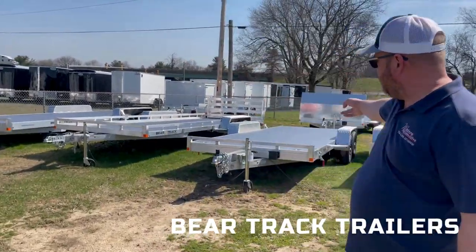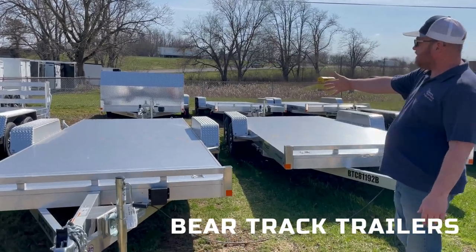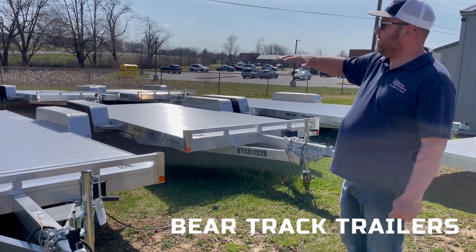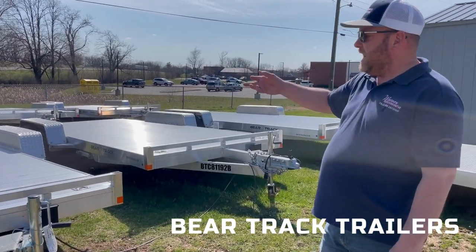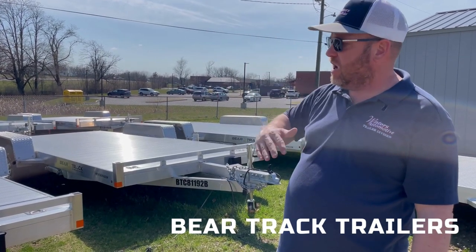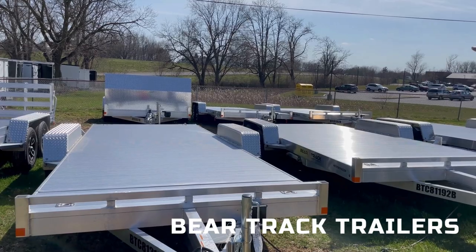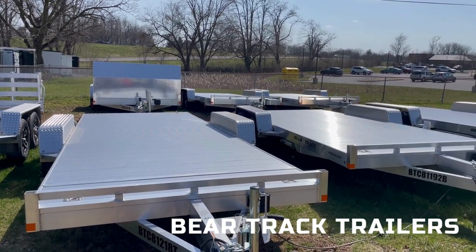We also have tilt decks, like this one here. They're gravity tilt decks — this I think is an 18-foot. Pull your safety pins on the side, step down there, the deck tilts down. As you drive up on, the bed will slowly tilt. It has a valve that you can alter how fast the bed will come down or go up. We have it with an 18 and we have it with a 20. The 20, you can see back here, has the shield in the front to help protect your cargo from getting stone chips and stuff.